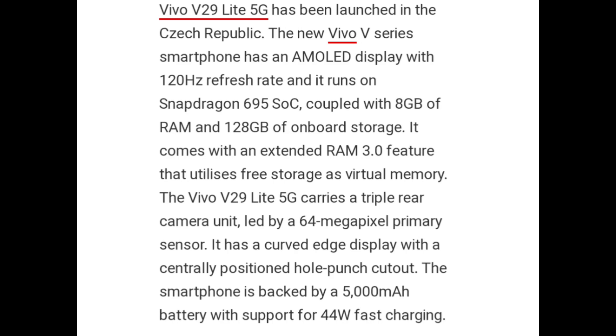The new Vivo V series smartphone has an AMOLED display with 120Hz refresh rate and it runs on Snapdragon 695 SoC coupled with 8GB of RAM and 128GB of onboard storage. It comes with an extended RAM 3.0 feature that utilizes free storage as virtual memory. The Vivo V29 Lite 5G carries a triple rear camera unit led by a 64 megapixel primary sensor. It has a curved edge display with a centrally positioned hole punch cutout. The smartphone is backed by a 5000mAh battery with support for 44W fast charging.